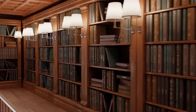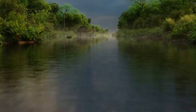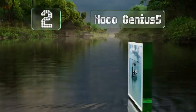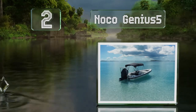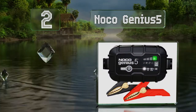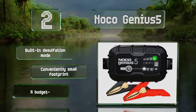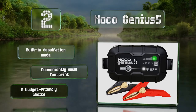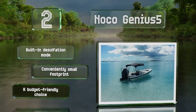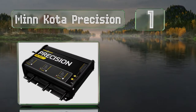At number two, the NOCO Genius 5 is equipped with an integrated thermal sensor that detects the ambient temperature, allowing it to prevent over and undercharging during hot or cold weather. It comes with a pair of needle-nose clamps with eyelet terminals, boasts a built-in desulfation mode, and has a conveniently small footprint. It's also a budget-friendly choice.